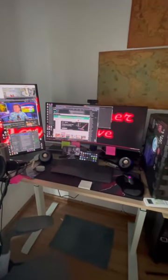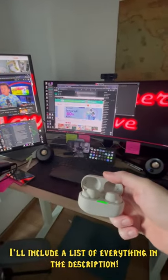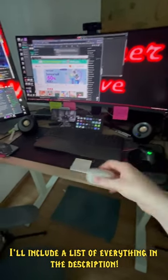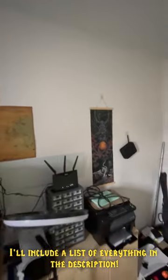Very important: noise-cancelling headphones. These are a lifesaver for me because the noise can be out of control. If you do writing or anything like that and need to shut out the world, I strongly recommend getting noise-cancelling headphones. All right, there you go — hope you liked the home office tour.